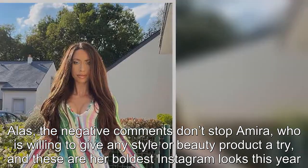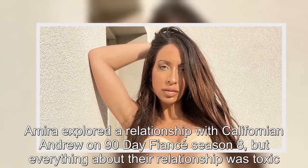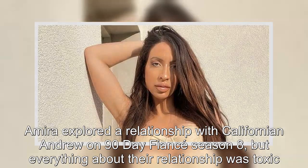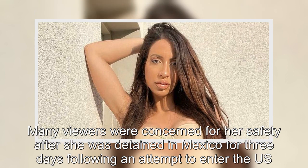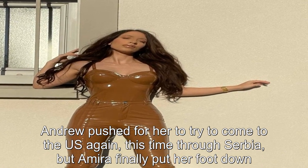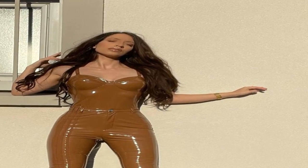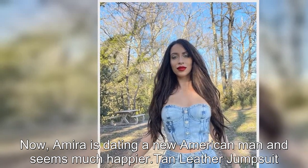These are her boldest Instagram looks this year. Amira explored a relationship with Californian Andrew on 90 Day Fiancé Season 8, but everything about their relationship was toxic. Many viewers were concerned for her safety after she was detained in Mexico for three days following an attempt to enter the US. Andrew pushed for her to try to come to the US again, this time through Serbia, but Amira finally put her foot down. Now Amira is dating a new American man and seems much happier.